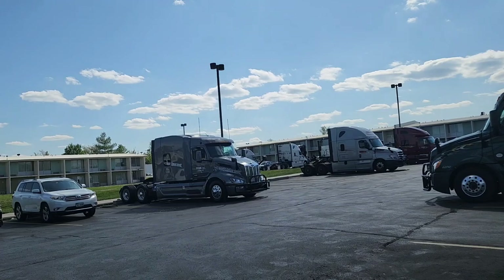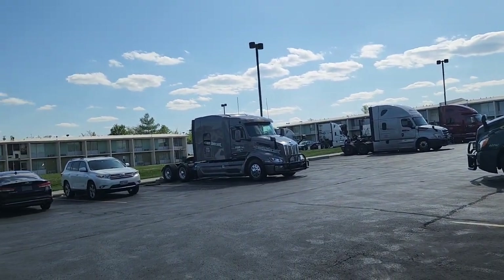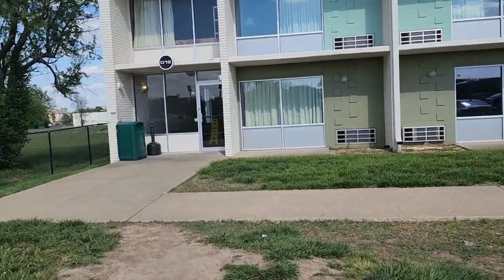This is the campus parking lot — they've got spots sized for bobtails. This is the building and one of the courtyards. We're going to go inside and check out a room.